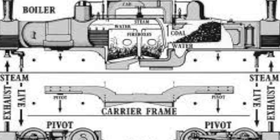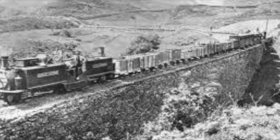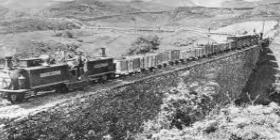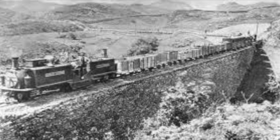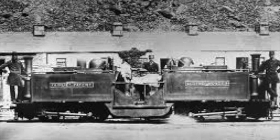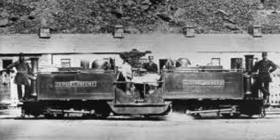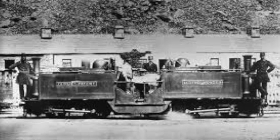The first Fairlie built, with Bailey's approval, was known as the Little Wonder. This was built and designed by George England and Company and ran on the Festiniog Narrow Gauge Railway from 1869 to 1882. Even though by rail standards the Little Wonder had a short life, its impact transformed the narrow gauge and soon lines were being built to accommodate this unique engine all over the world.